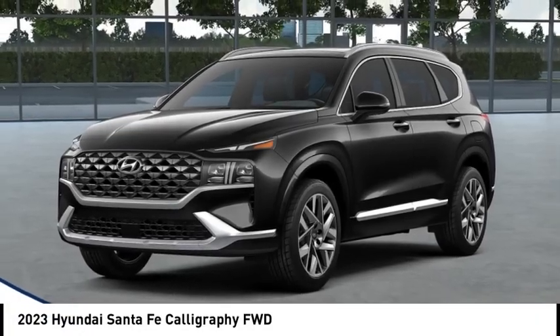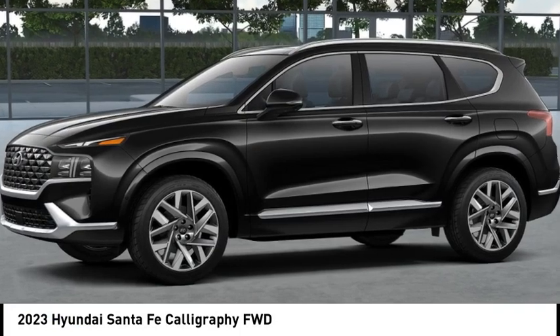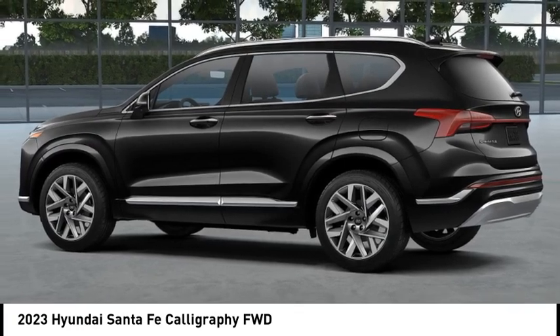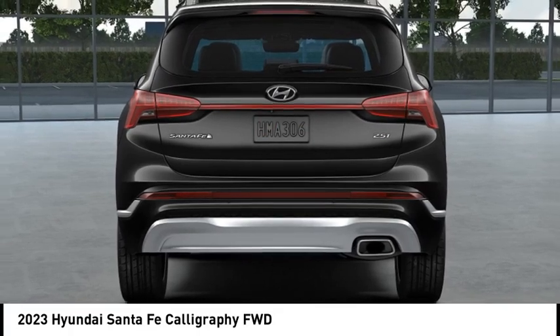Take a ride in the 2023 Santa Fe. Style, quality, performance, value — need we say more? This vehicle has less than 100 miles. If you like it online, you'll love it in your driveway. Take it for a spin today.